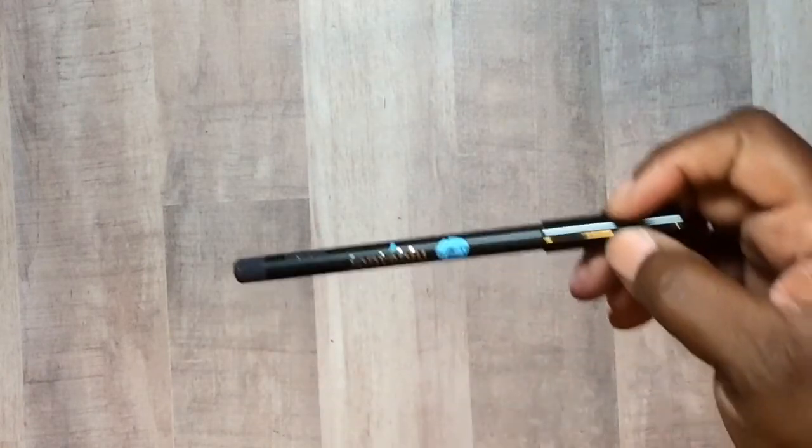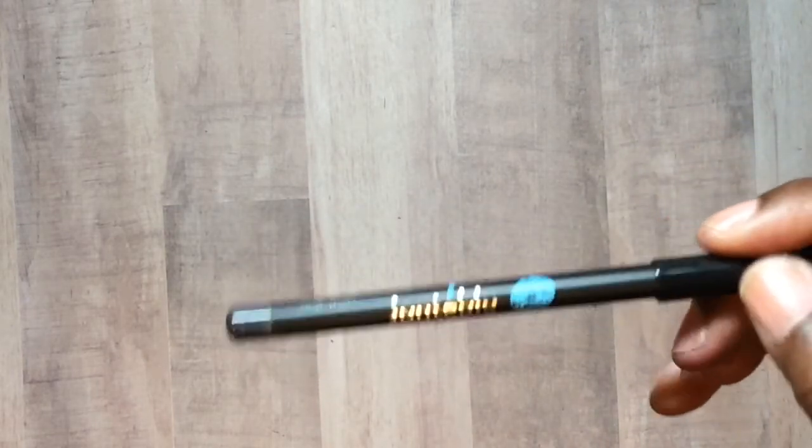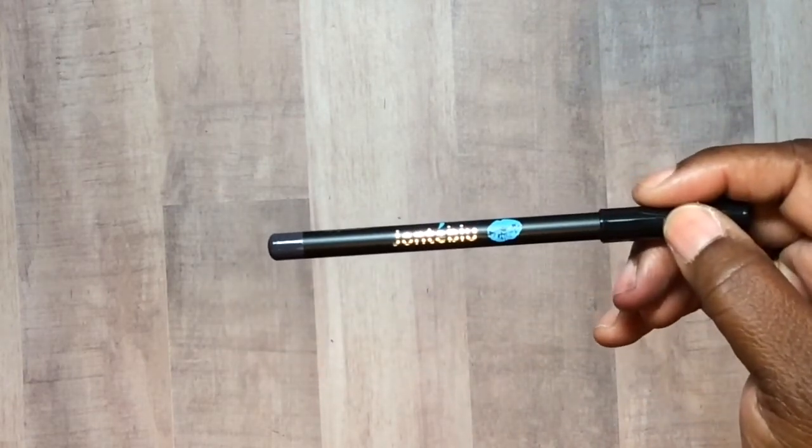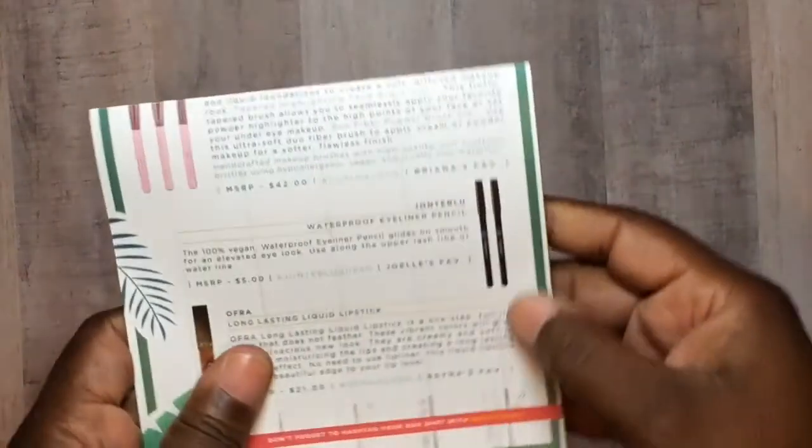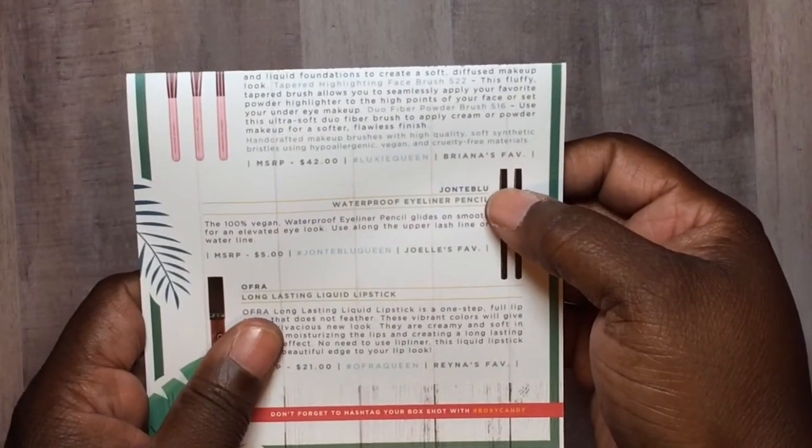And then this is a waterproof eyeliner by J2Blue — I guarantee I done butchered that name. This one is $5. It's vegan. Waterproof eyeliner — the color is charcoal, but it's like a gray. It says charcoal but it looks like a gray.